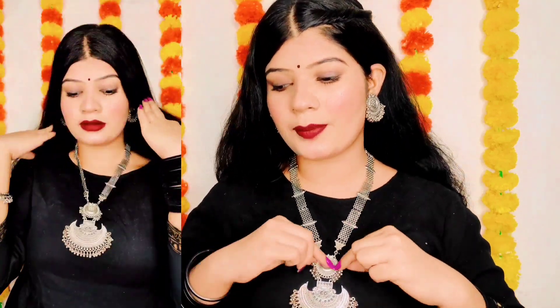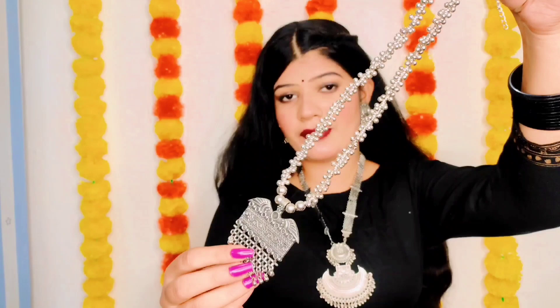The first necklace — this is how it looks like. It comes with these earrings; they are small earrings. There is a small design, very beautiful. The color is a little faded — I know oxidized jewelry is like that. But according to the price range, overall it looks good. I will rate it 7 out of 10.